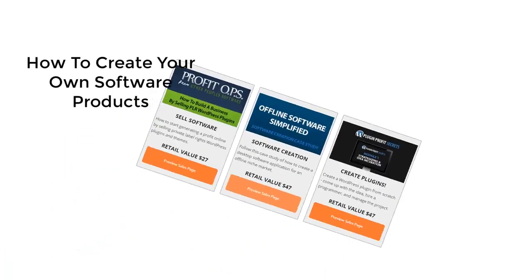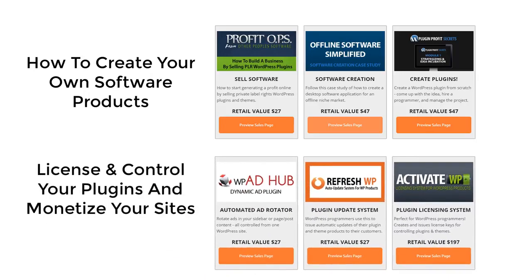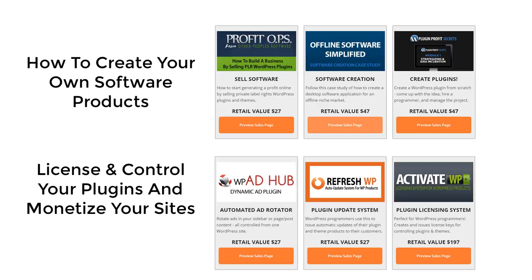Now, it's no secret that software is a hot seller. So we're including three courses designed and taught by yours truly to show you how to profit from software, even if you know nothing about coding. We also include three plugins designed to help you license and control WordPress plugins.